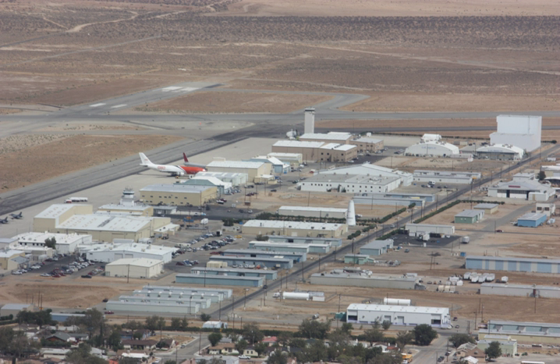Virgin Galactic began working on the LauncherOne concept in 2007, and the technical specifications were first described in some detail in late 2009. The LauncherOne configuration was proposed to be an expendable, two-stage, liquid-fueled rocket air launched from a White Knight II carrier aircraft.